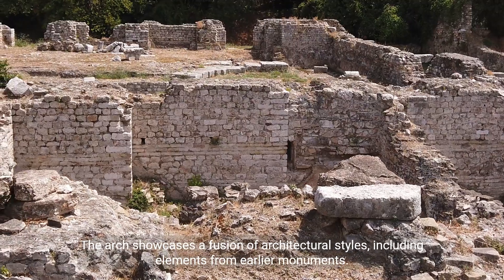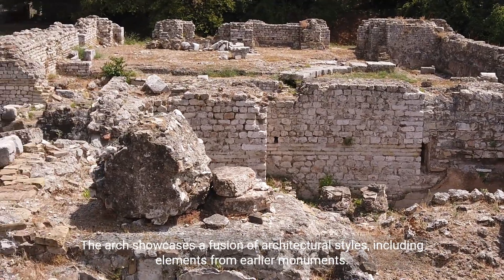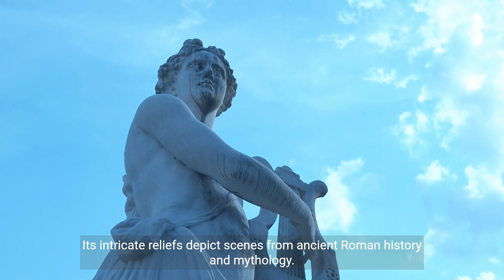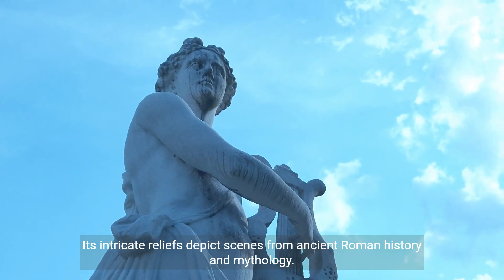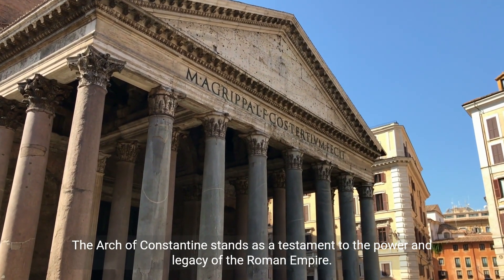The arch showcases a fusion of architectural styles, including elements from earlier monuments. Its intricate reliefs depict scenes from ancient Roman history and mythology. The Arch of Constantine stands as a testament to the power and legacy of the Roman Empire.